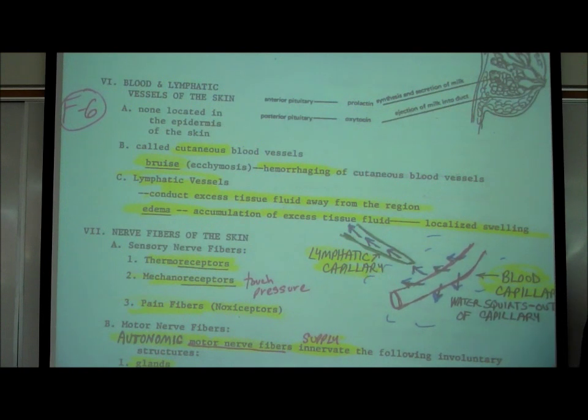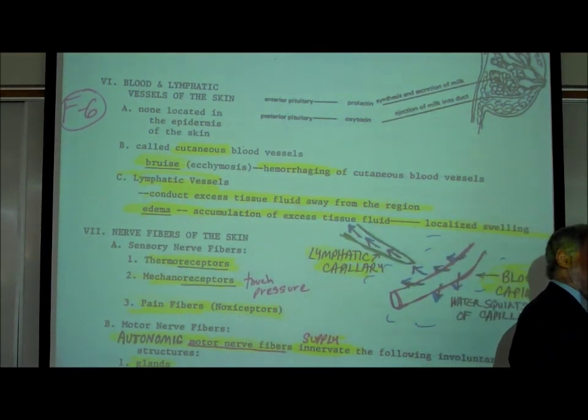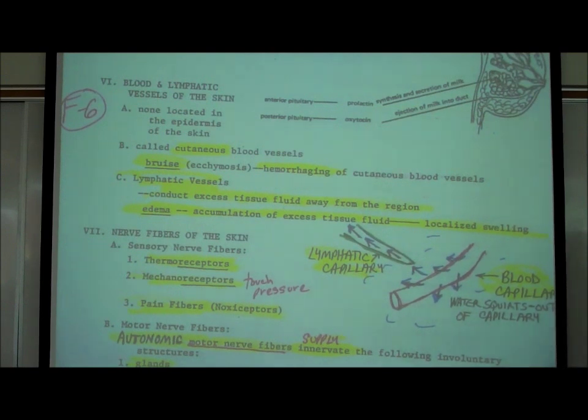Then over the next several days, it changes color to orange and yellow and so on. That's really the red blood cells being broken down and the chemicals reabsorbed by the body.